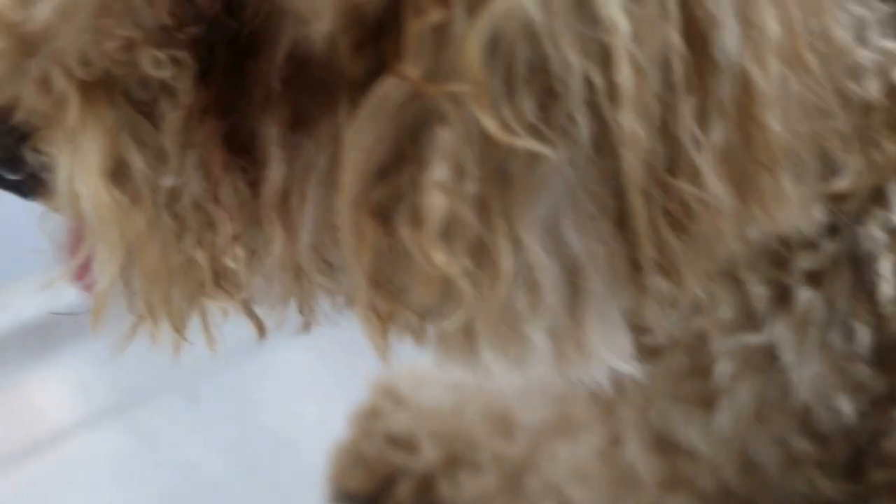So this is anal sacculitis in this Poodle, two and a half years old. It's quite a common problem in Singaporean dogs.